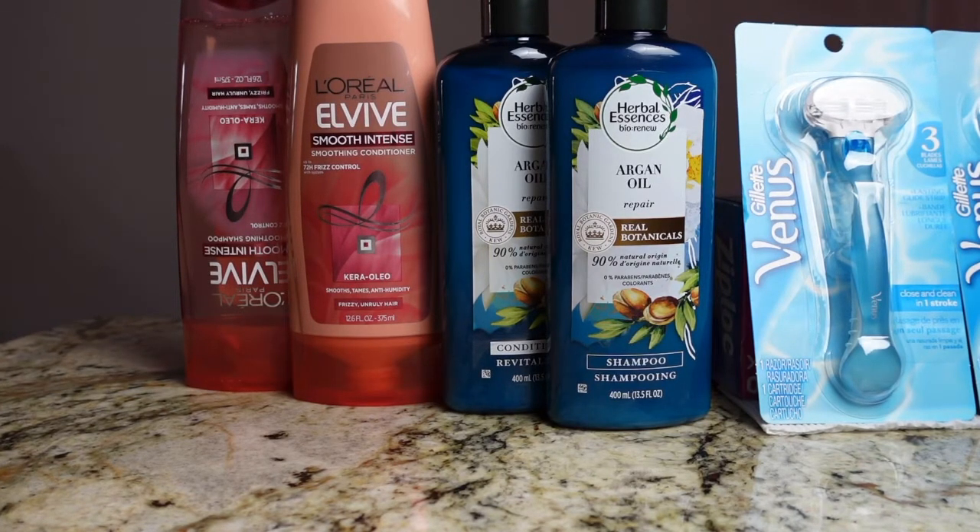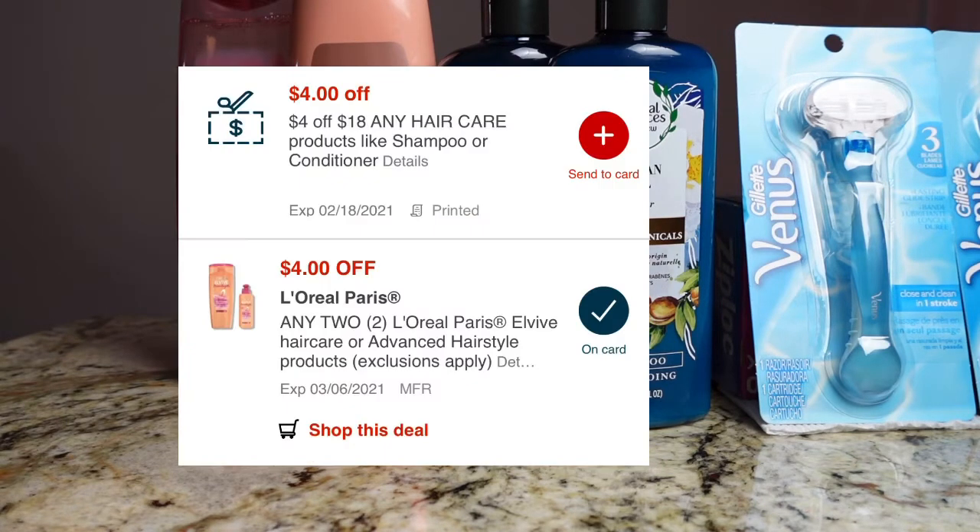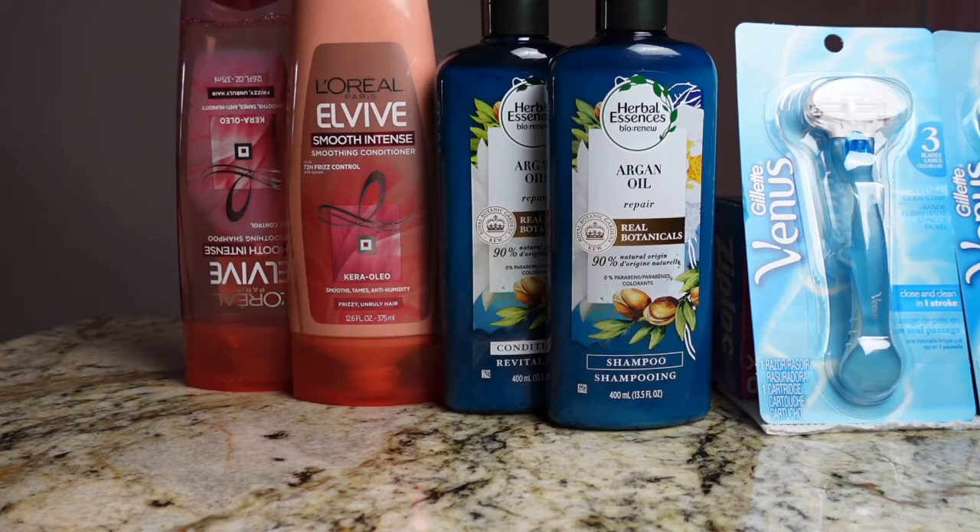The L'Oreal was priced two for $8. I used a $4 internet printable. There was also a $4 digital coupon that did glitch — both of those came off.